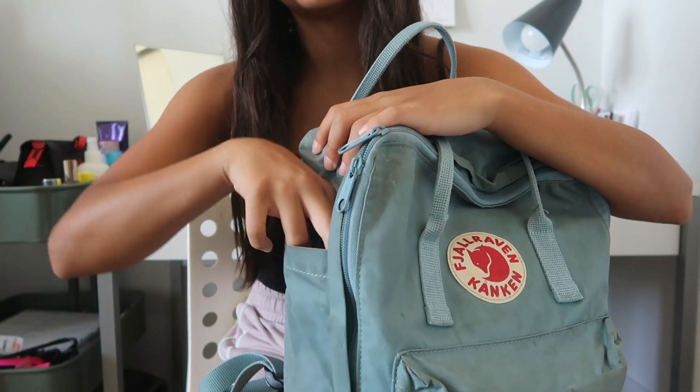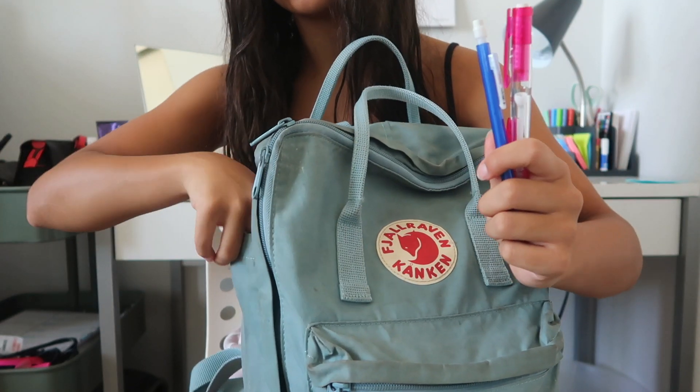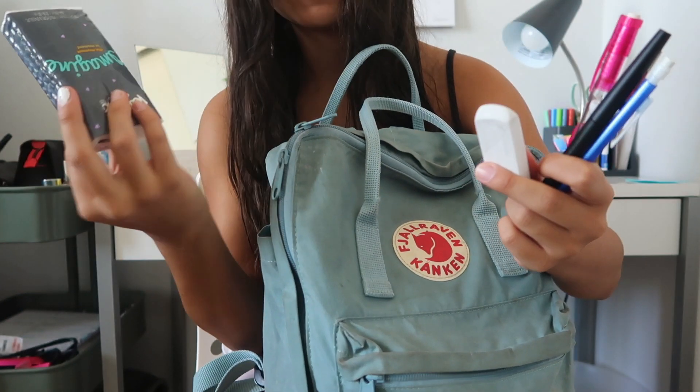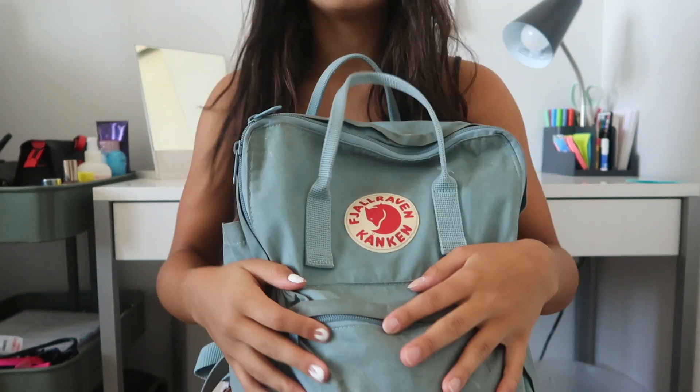On this side, these are the stuff I use every day — my grab-and-go stuff. I have a lead pencil, another lead pencil, a black pen, an eraser, and then this year I just have some tissues. That's everything I keep in that pocket. I just like to put those there so they're easy to grab.